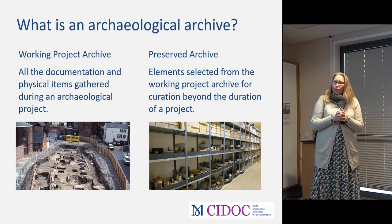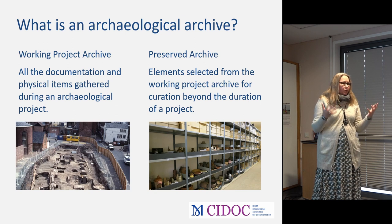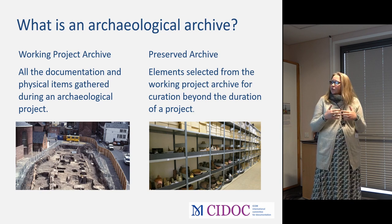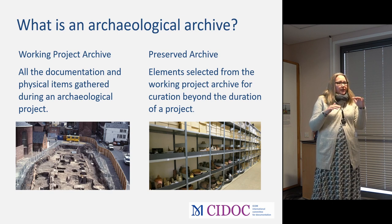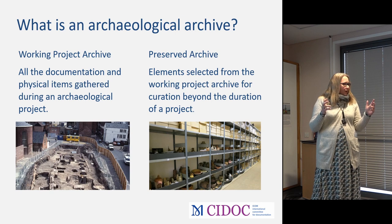What the archaeological archive comprises is slightly more complex than that. There's the working project archive — all the material, documentation, and digital information created while an investigation is ongoing — and then there's the preserved archaeological archive, which are those elements selected for long-term preservation in a museum or repository. There's also a crucial change that happens at the moment of deposition, where an archive goes from something that's working to something that needs long-term preservation and curation.